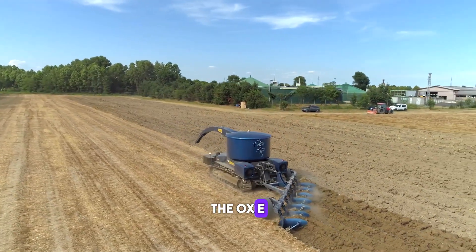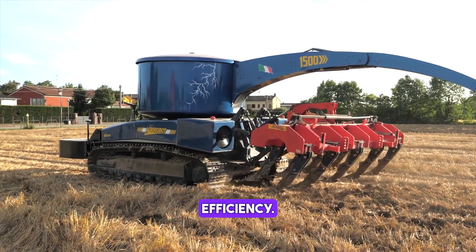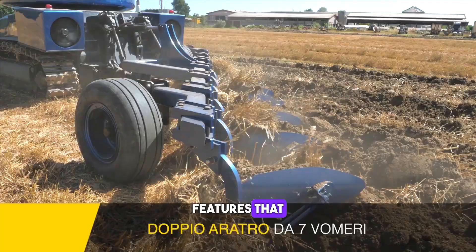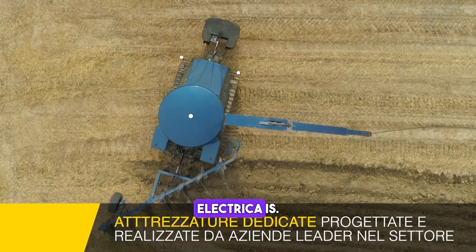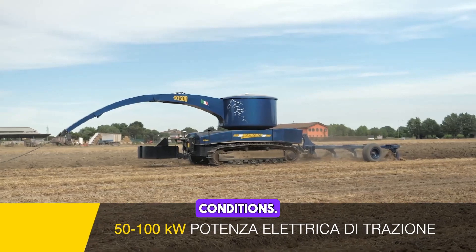The Ox E Trattris Electrica is an electric tractor that is designed to provide maximum performance and efficiency. It is equipped with a range of advanced features that make it easy to operate and maintain. The Trattris Electrica is built to last and is capable of handling even the toughest farming conditions.